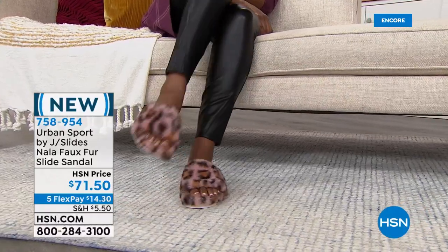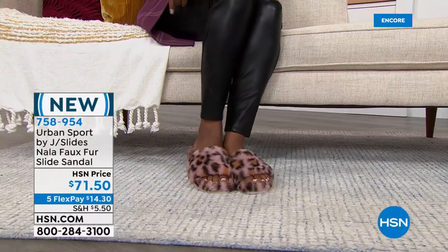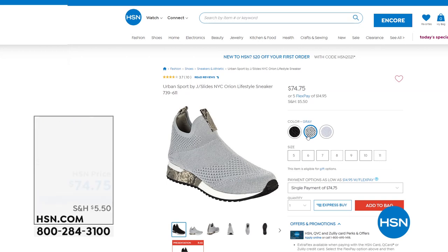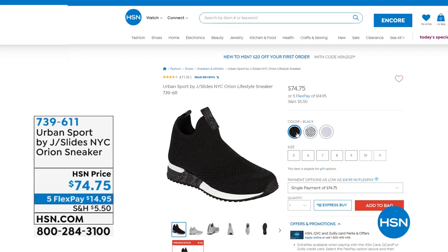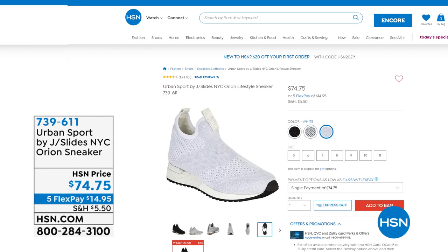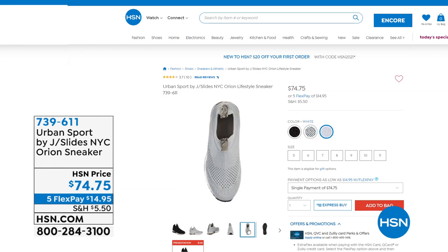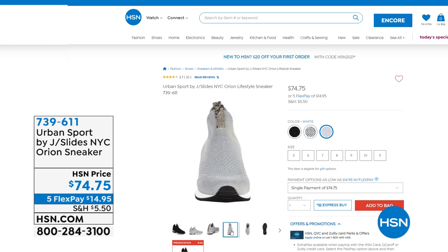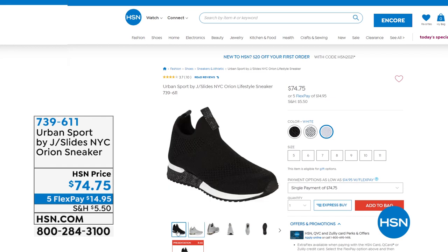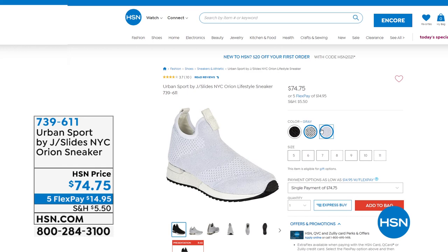Lots to talk about tonight. There's another sneaker coming up later in the show — it's called the Orion. This is like a full sock sneaker that goes up and more around the ankle. We have three great color choices — black, gray, and white, in sizes 5 through 11, whole sizes only. It's a reorder — we can't keep this one in stock. If you want to preorder it, the item number is 739-611.